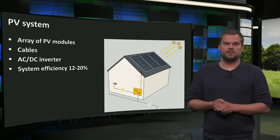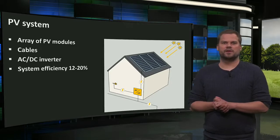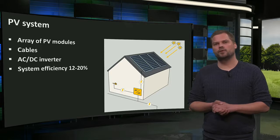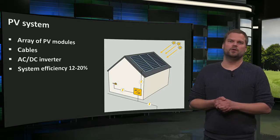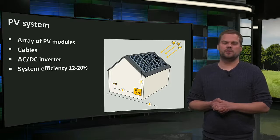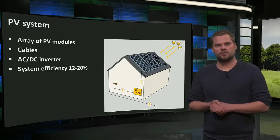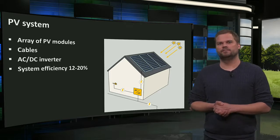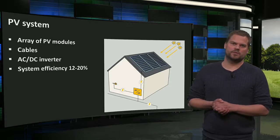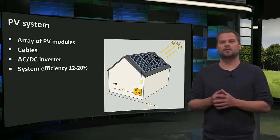PV systems consist of an array of PV modules. They convert solar radiation into low-voltage direct current electricity, which is transformed in an inverter into alternating current as we use it in our homes, often at 110 or 220 volts. We can then use our solar electricity or put the excess production on the electricity grid. Today, PV systems have typical efficiencies of 12 to 20%, but they don't produce the same amount of electricity everywhere.